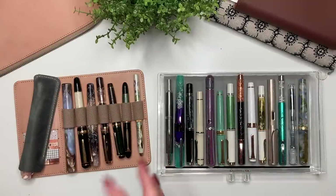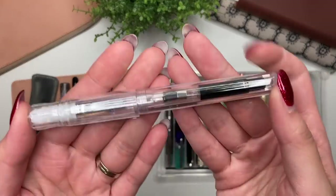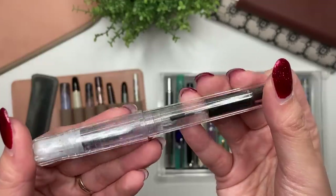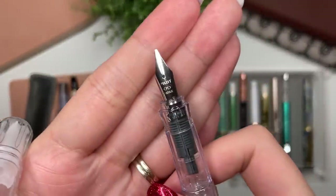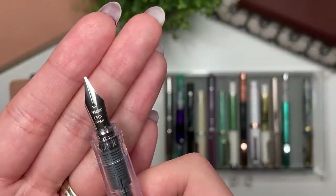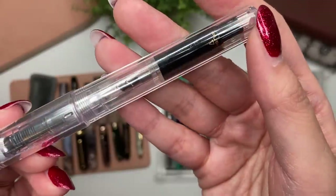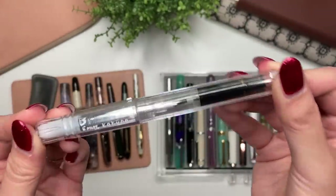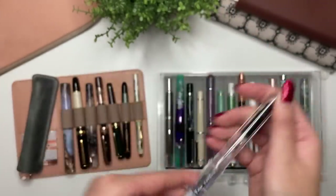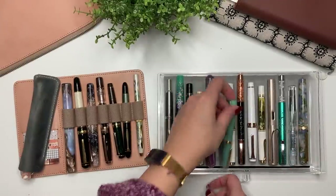The next pen in my collection is the Pilot Kakuno. This was one of the first pens that I tried — I've had like three or four different ones of these. This is the clear Kakuno; it currently has a Pilot calligraphy medium nib on it from a Pilot Plumix, and I also put in a Con-70 converter. I've MacGyvered this pen to what I like, but this is such a great starter pen. Whenever somebody asks what I'd recommend, I always say the Pilot Kakuno.